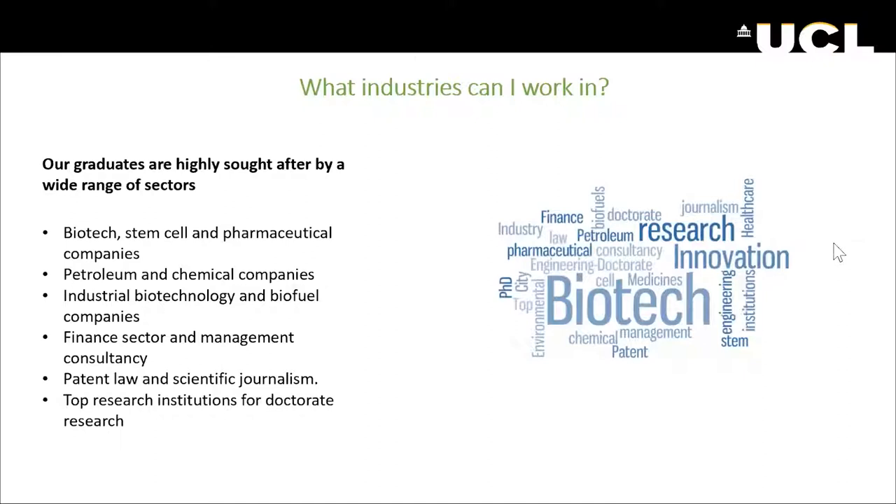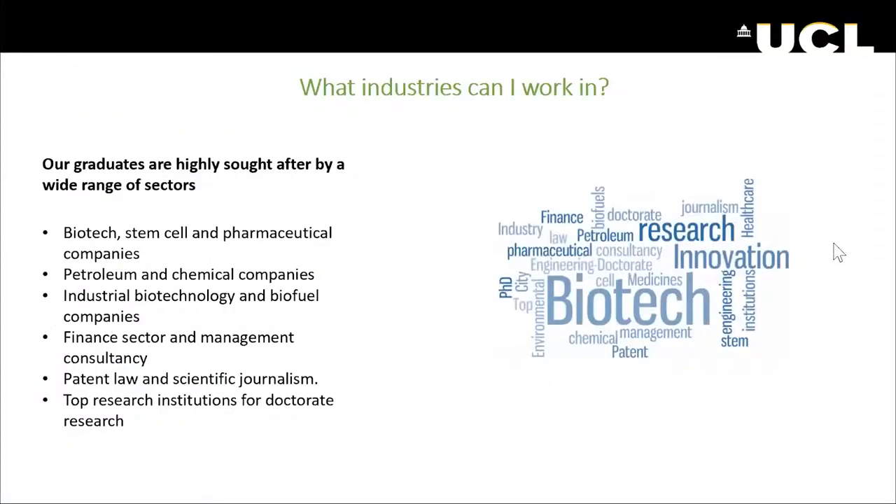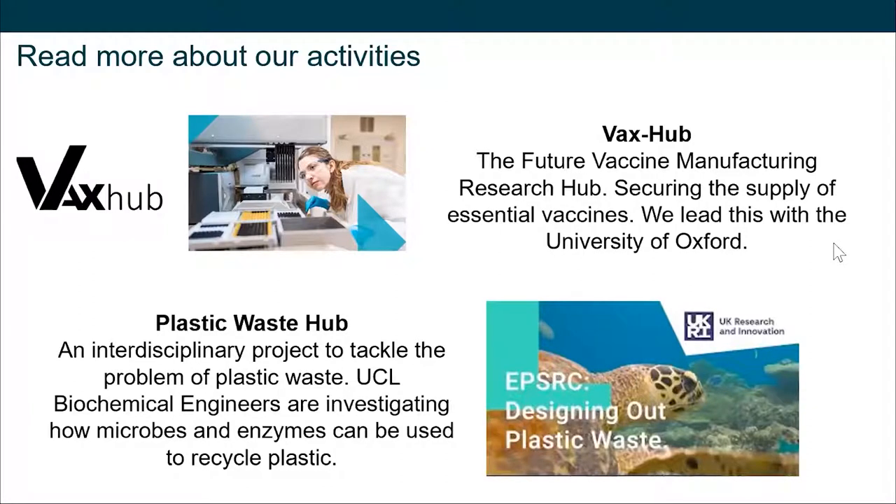If you're interested in our undergrad or postgraduate biochemical engineering degree, you can check our website or attend our open days and taster sessions. Our students have a lot of variety in terms of jobs - some go into consultancy, some work in cell therapy companies in roles such as process development or clinical trials. It's a growing sector. At a meeting with Catapult, they said they lack people with a bioprocessing background, especially in cell and gene therapy. You can also visit our website for links to the Vax Hub, Plastic Waste Hub, and Manufacturing Hub.